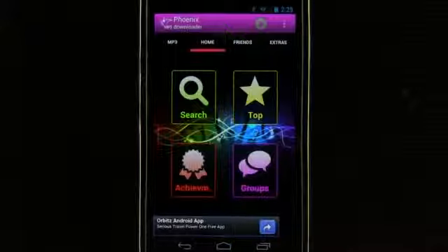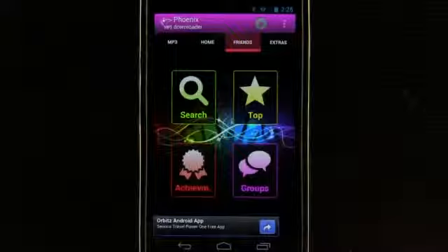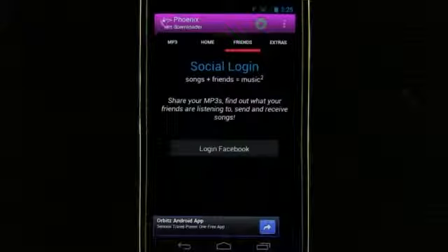Get social with groups by logging into Facebook. We can then view any friends using the application.